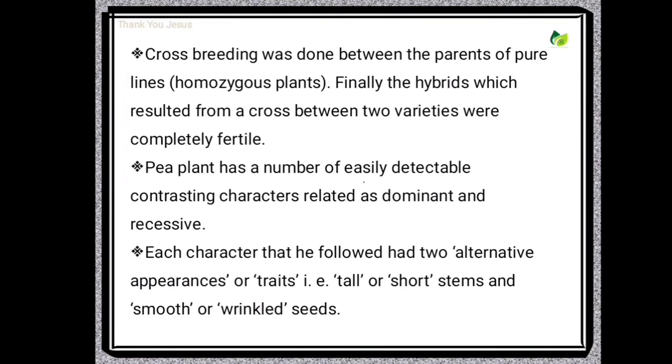Flowers of pea plants are relatively large. Therefore, emasculation and cross-pollination are quite easy to do. Emasculation is nothing but removal of anthers from flowers to prevent self-pollination. Cross breeding was done between the parents of pure lines, that is homozygous plants. Finally, the hybrids which resulted from a cross between two varieties were completely fertile. The pea plant has a number of easily detectable contrasting characters related as dominant and recessive.